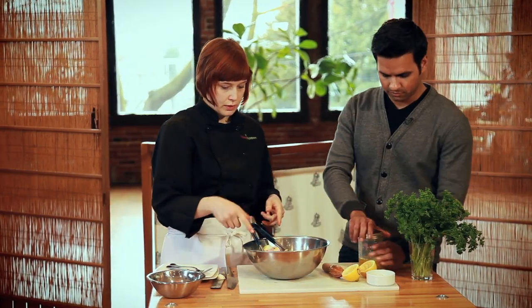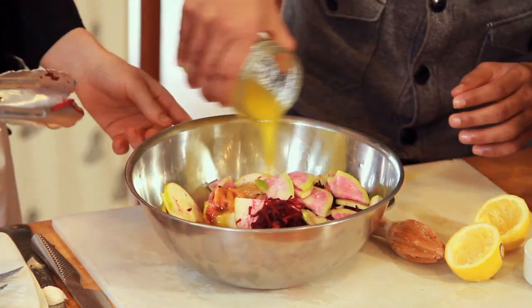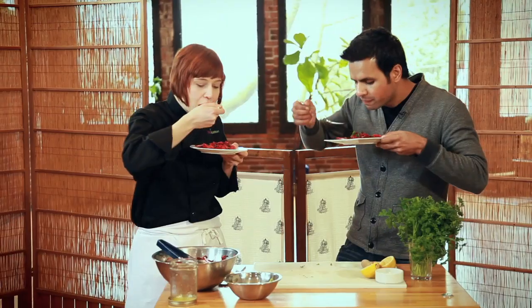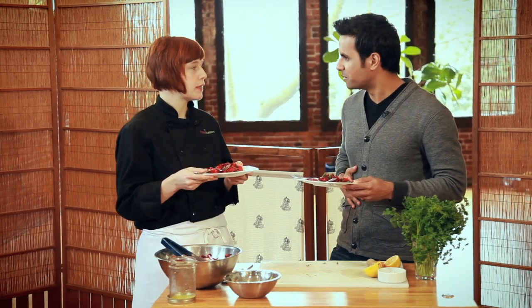Simply add the dressing to the salad and I'll toss it. The beauty of this recipe is that it lasts in the fridge for up to a week. Dig in! Wow, really good. Mmm, love it. It's already hugging my liver — I can feel it. Love your liver salad.